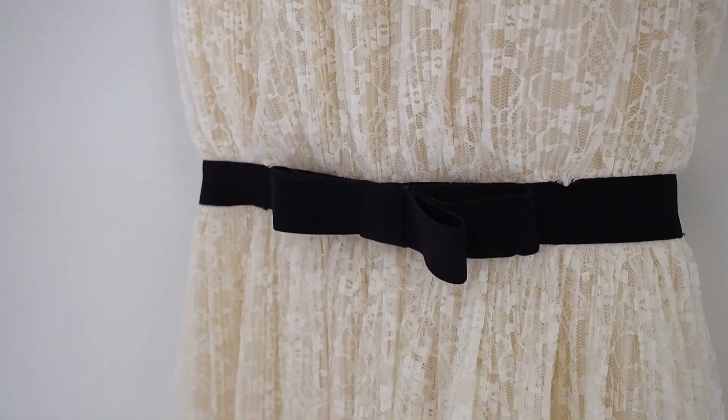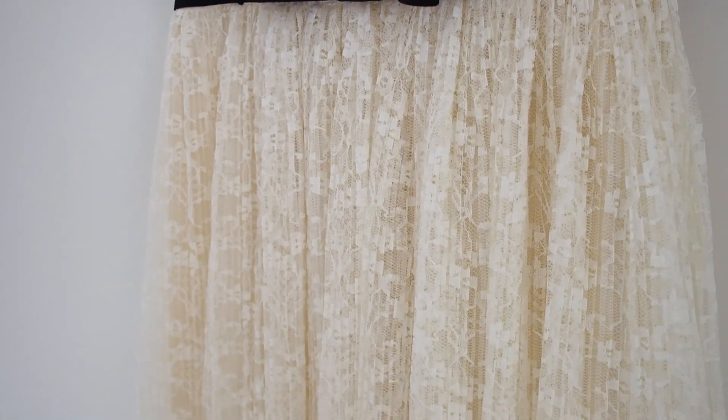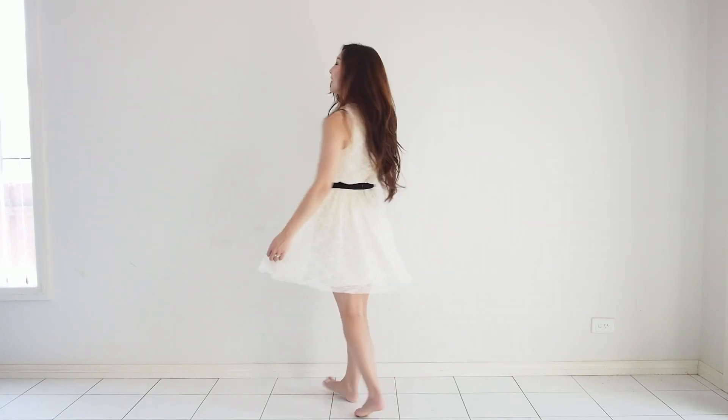The lace dress is absolutely a wardrobe staple — it's simple and elegant and so versatile. You can totally style it in so many ways, but here are four outfits I put together.